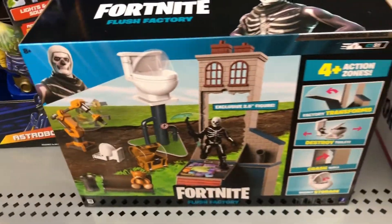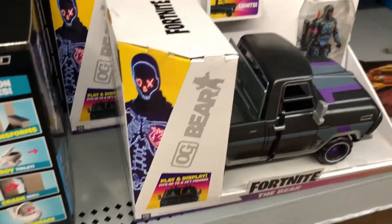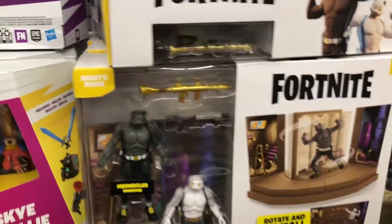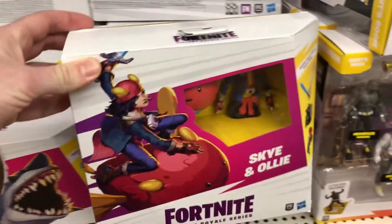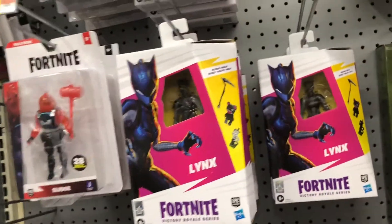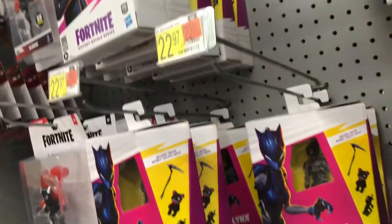There's some new Fortnite — some kind of toilet thing and a truck. There's also the arcade and the glider, and that's new. Some kind of reveal fig, and Sky and Ollie are also new. I don't play Fortnite, but there you go — if you're into Fortnite, there are new things at Walmart. As far as regular figures go, nothing new — just Lynx and Midas and so on.